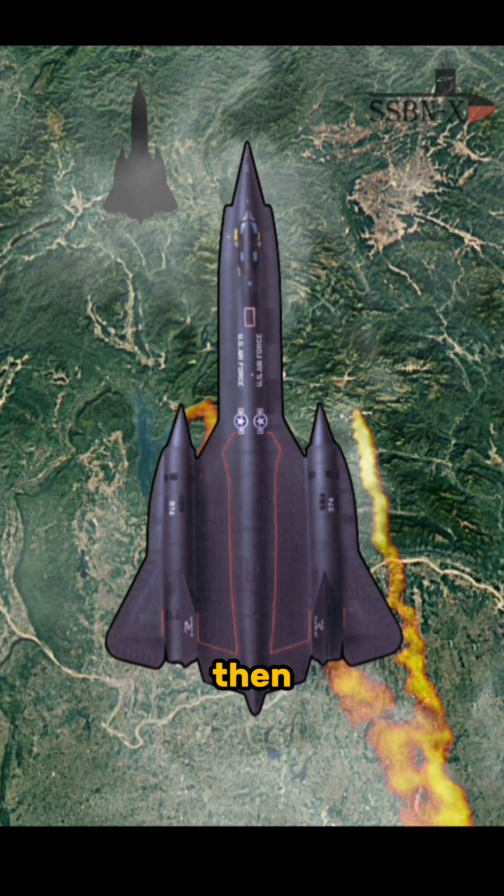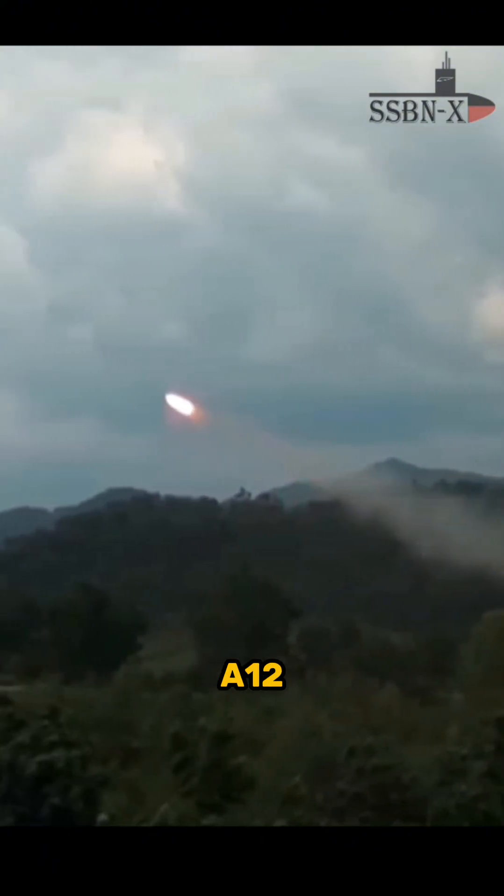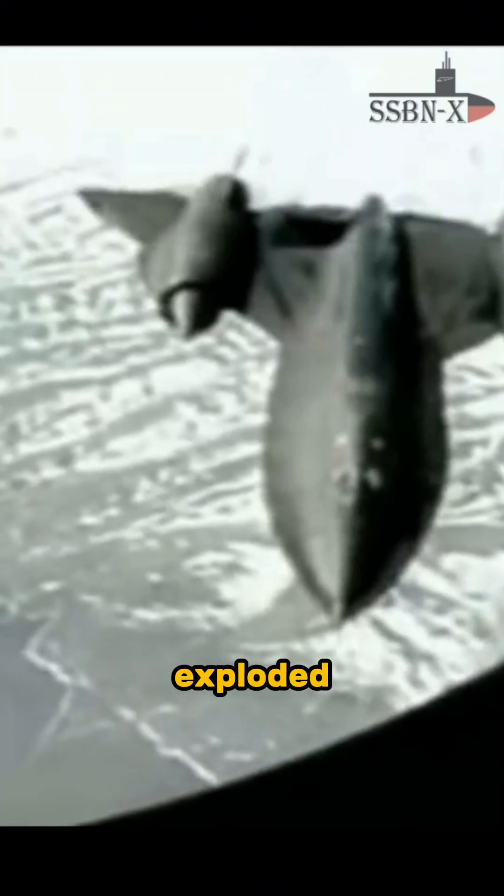The SAM sites then launched at least six V-750 missiles at the A-12. The U.S. pilot tried to evade them, but eventually one SAM still detonated nearby. It wasn't a direct hit, but the missile exploded very close.